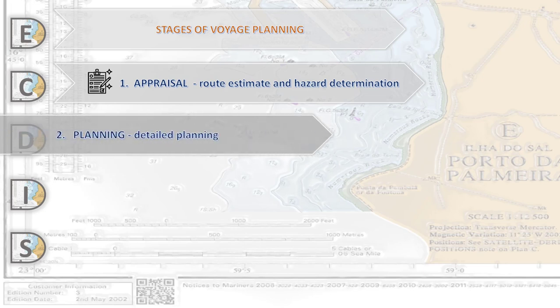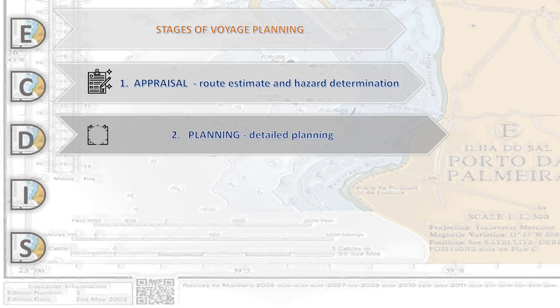Stage number two is Planning — planning of our route in detail. Here we take into account display configurations, and we need to make the route itself. Then we have to use additional information connected with our route.